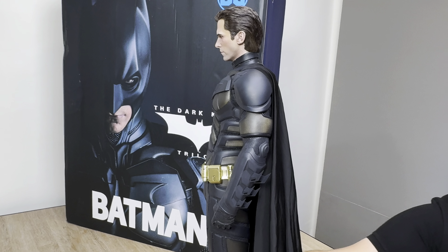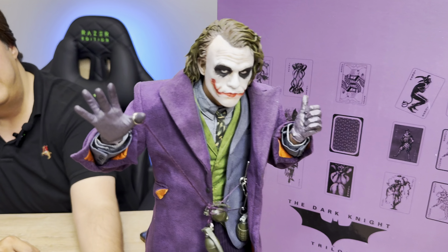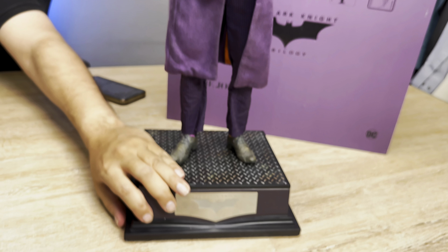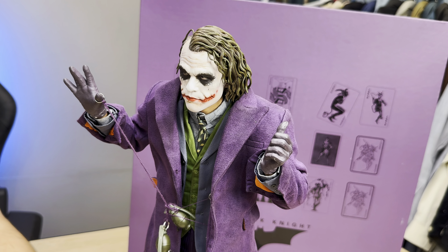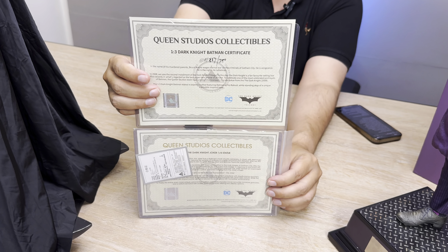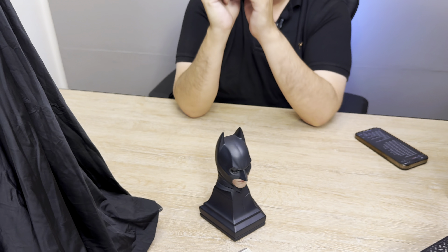It is a licensed product — the license is from Queen Studios. Now check the Joker details. Heath Ledger's role — these products are authentic by Queen Studios and the certificates are available along with them.